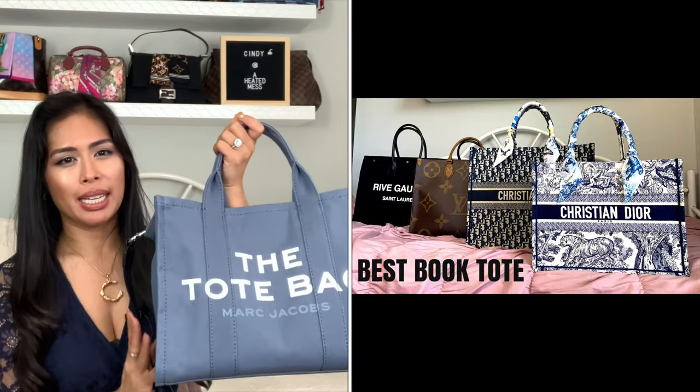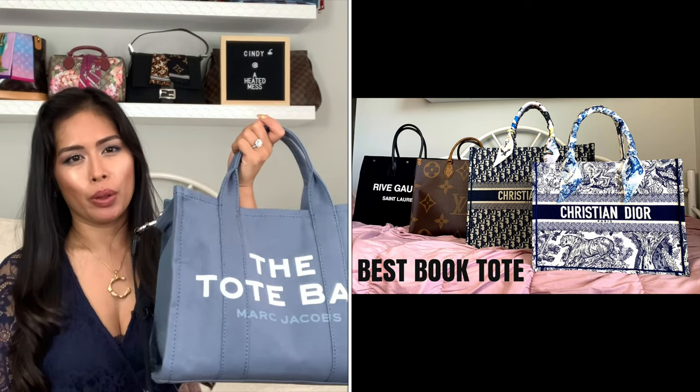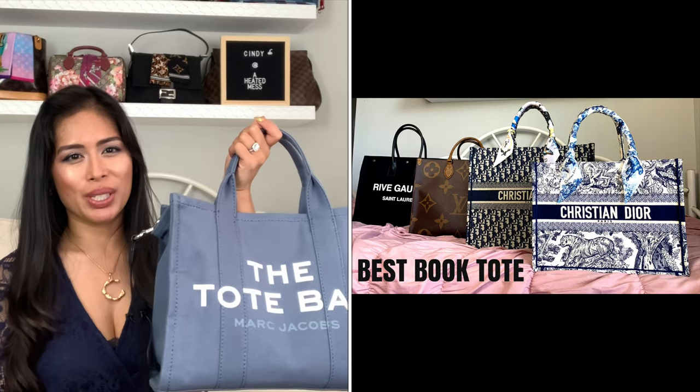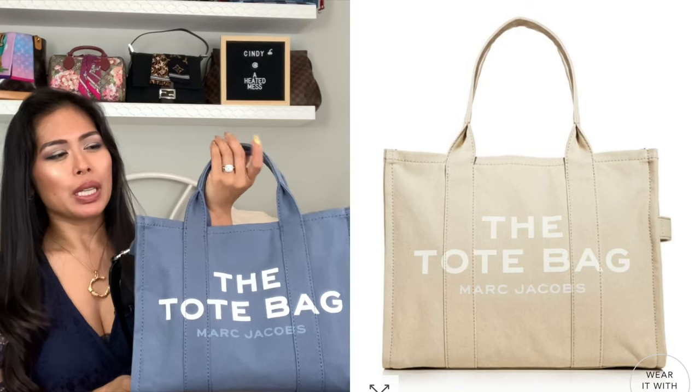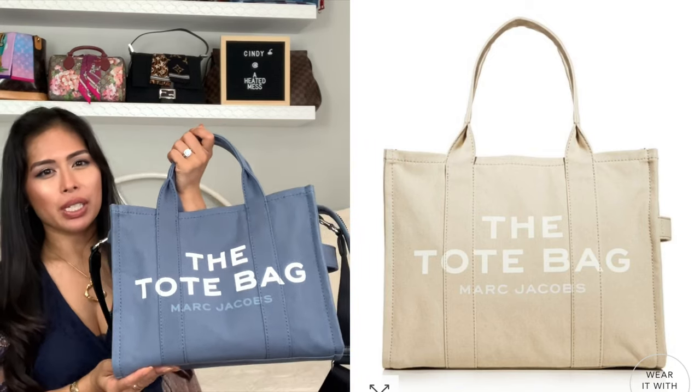I have been obsessed with book totes and tote bags in general recently. I kind of briefly mentioned this in my recent review — I did a comparison reviewing all those structured book totes. At the end, I mentioned how I kept seeing this bag pop up, in the large size in the beige, which is what I was eyeing at first. But then I saw the small size and it's in this really pretty blue color, so I just got it.